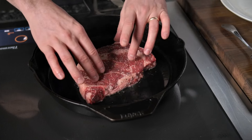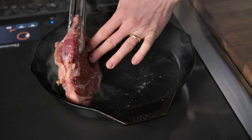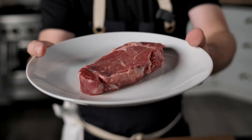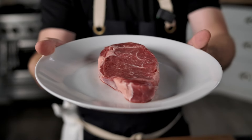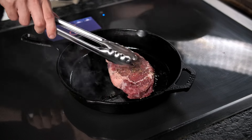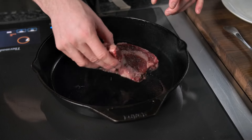Grain finished beef has more marbling, which means it's a little more forgiving in the cooking process. Because of that extra fat, we can cook at a nice high heat to nail the internal temperature. Grass-fed beef, on the other hand, needs a little more care — slightly lower temperature to avoid overcooking. It reaches doneness faster, so you've got to keep a close eye on it.